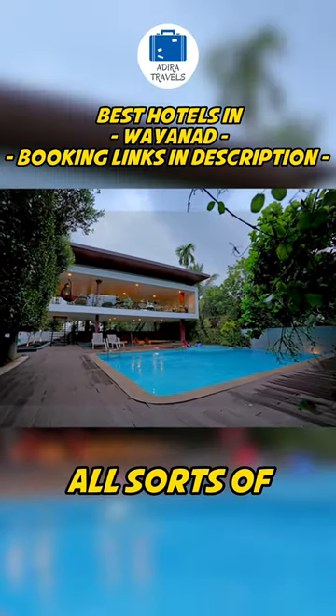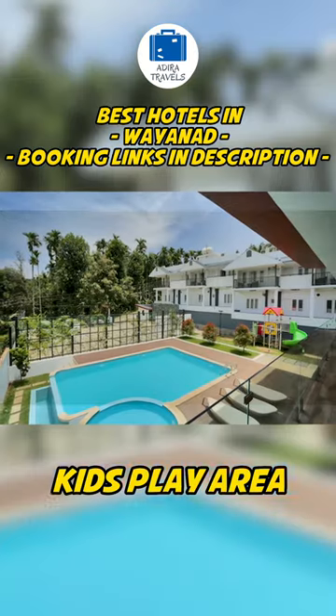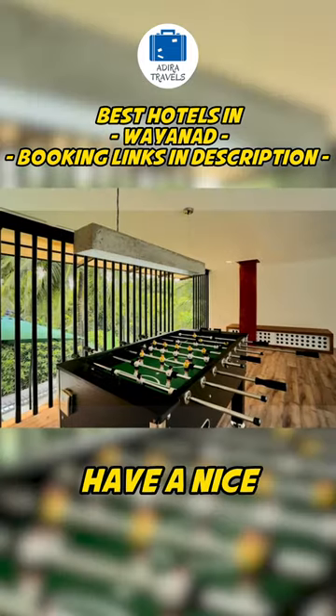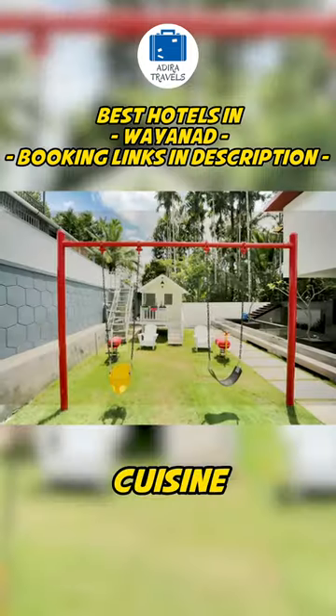The hotel provides all sorts of premium facilities such as a kids play area, a beautiful swimming pool as well as an indoor gaming room. They also have a nice rooftop restaurant serving a variety of cuisine.